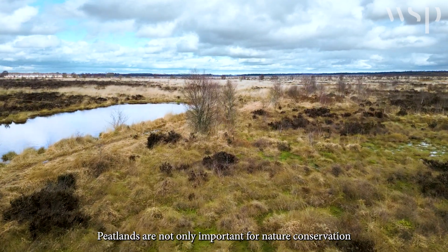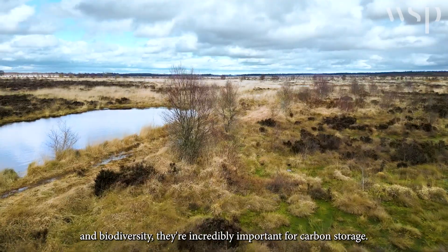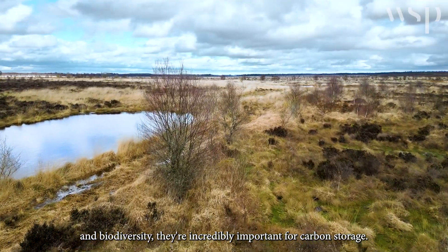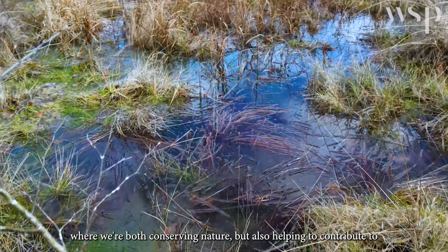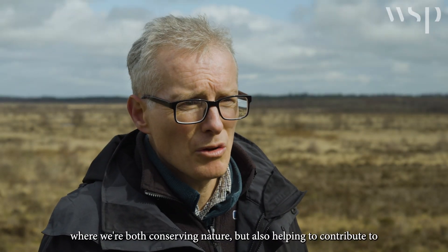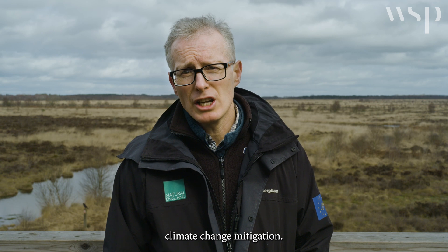Peatlands are not only important for nature conservation and biodiversity, they're incredibly important for carbon storage. It's been a huge privilege to work on a project where we're both conserving nature but also helping to contribute to climate change mitigation.